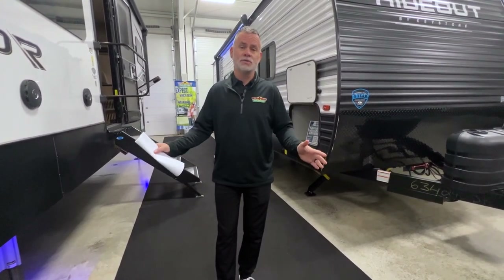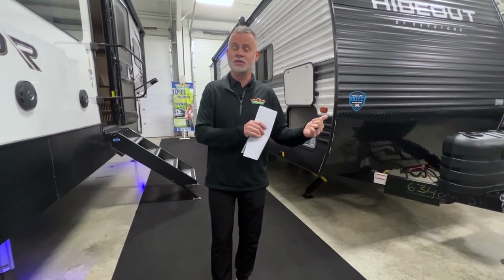So each week, or maybe every other week — we'll see how it goes — I, Dan, am going to show you a couple of units that we have here at our Newcastle store, and then I'm going to kick it down to Ryan at the Memphis store to show you some of the things that they have going on.